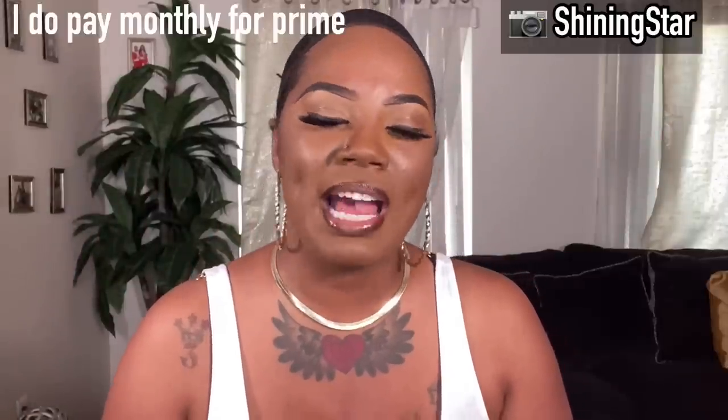Hey sis, welcome back to the channel, it's your girl Shining Star and yes I'm back with another wig review. Today's wig review is from Amazon. Y'all know your girl be ordering from Amazon all the time — I like Amazon because of the fast shipping, the Prime especially. If you don't have Prime you need it, because that next day shipping is it, especially when you're buying stuff last minute.